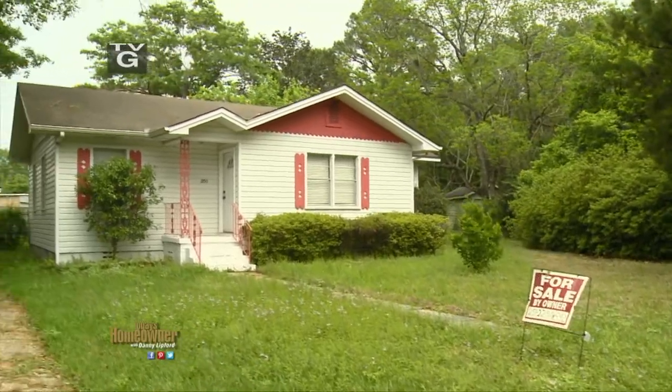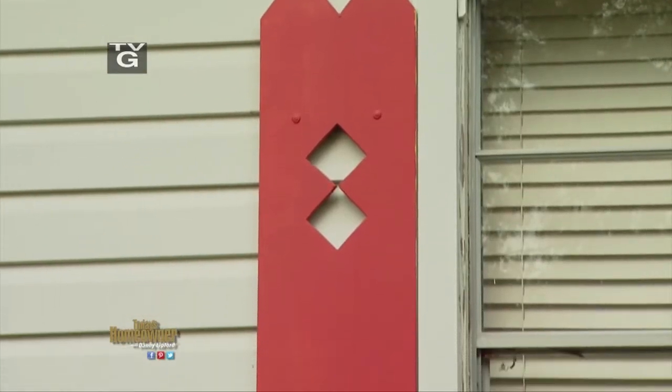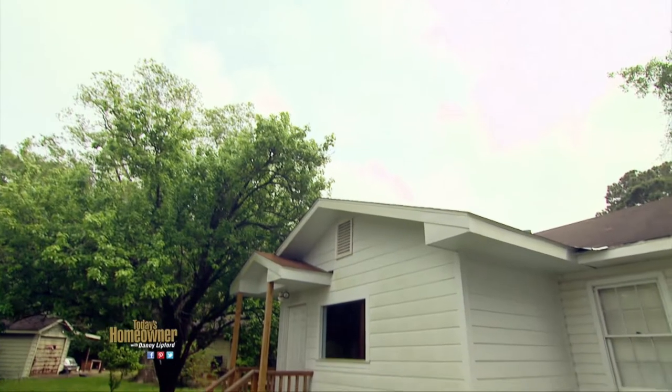This little house is in need of some curb appeal, so we're helping the owners give it a facelift on a very modest budget. It's not about what you like — it's what that prospective buyer would like.